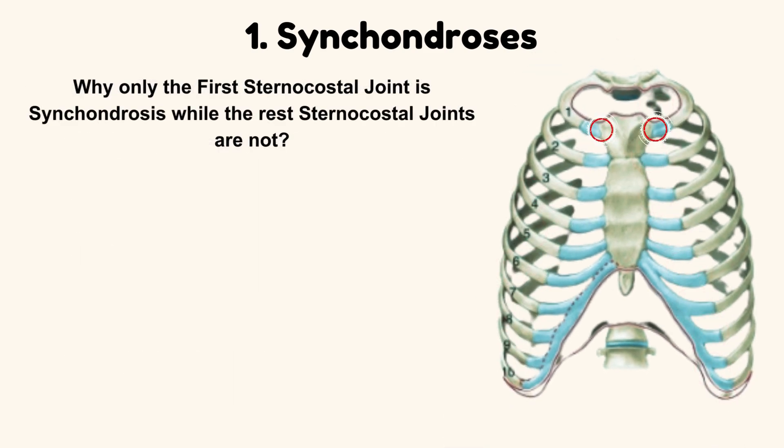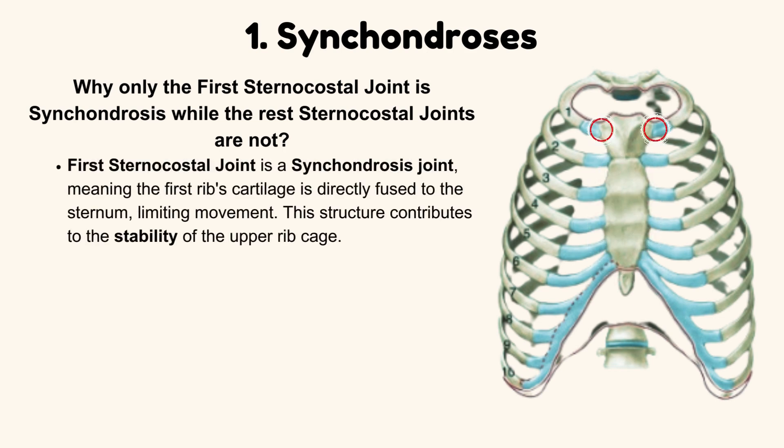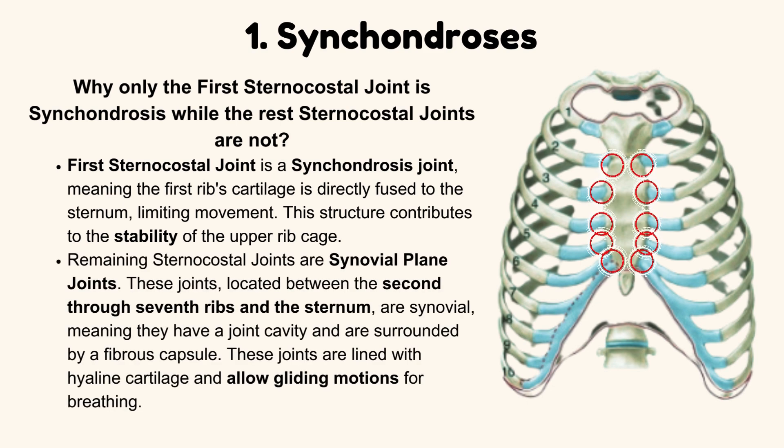Why is only the first sternocostal joint a synchondrosis, while the remaining sternocostal joints are not? The first sternocostal joint is a synchondrosis, meaning the first rib's cartilage is directly fused to the sternum, limiting movement, which contributes to the stability of the upper rib cage. The remaining sternocostal joints — between the second through seventh ribs and the sternum — are synovial plane joints. They have a joint cavity, are surrounded by a fibrous capsule, are lined with hyaline cartilage, and allow gliding motions for breathing.